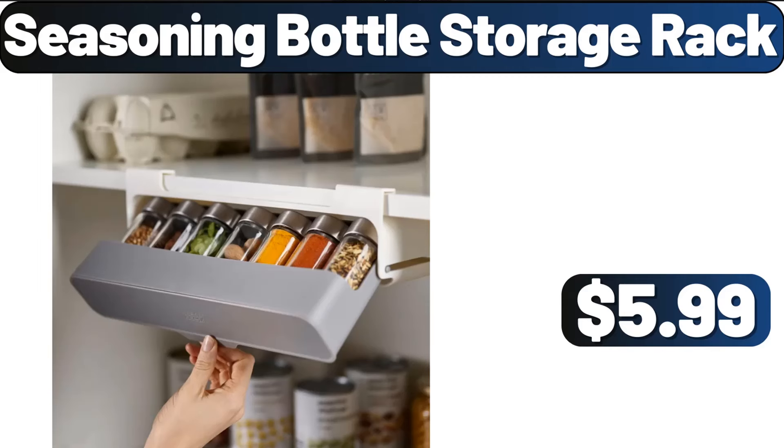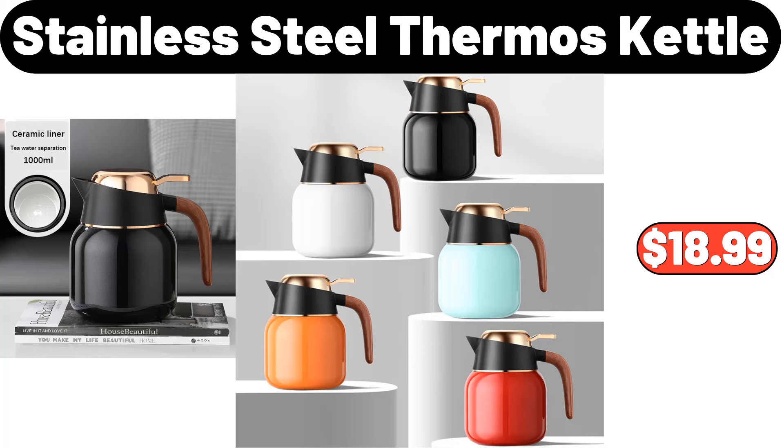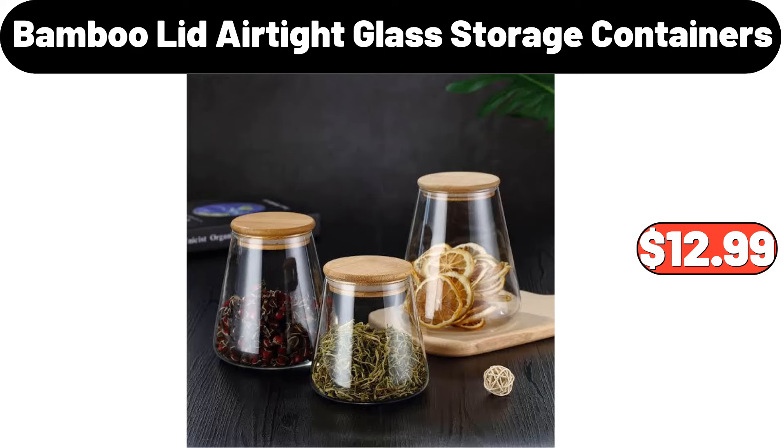Seasoning Bottle Storage Rack, $5.99. Stainless Steel Thermos Kettle, $18.99. 3-Piece Bamboo Lid Airtight Glass Storage Containers, $12.99.